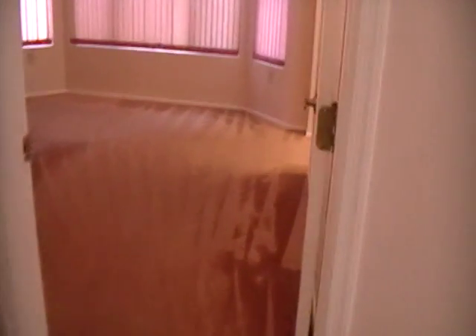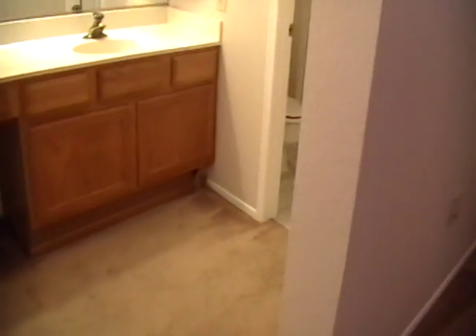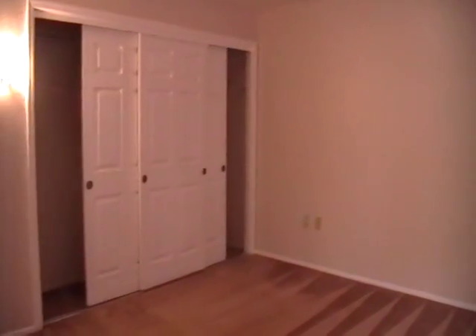And then you have the master bedroom here right next to that. I'll go ahead and give you a shot of the master bedroom. You have a nice large vanity in this open area here. And then separated, you have the shower and toilet. I'll give you the view of the bedroom from this side and the closet area.